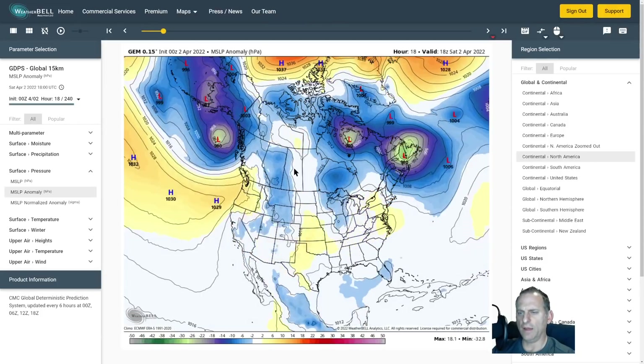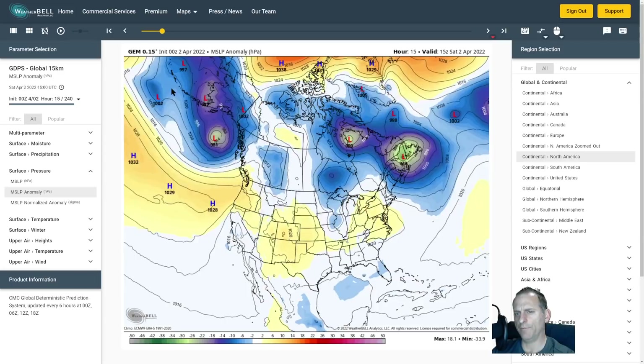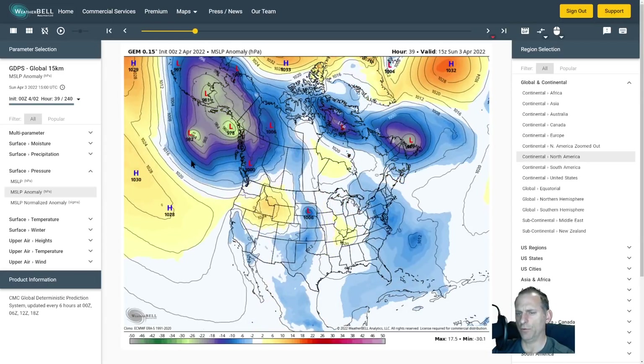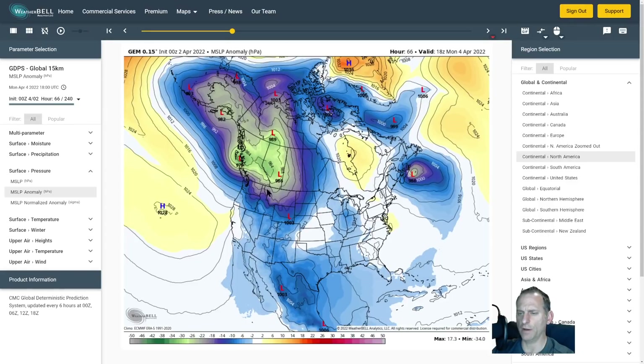Here's the Canadian model surface low out here over the Gulf of Alaska, then the main storm rolling across the Gulf of Alaska, just south of the Queen Charlottes and north Vancouver Island. Just a wicked gradient — these contours are four millibars each — four, eight, twelve, sixteen, twenty millibars from central BC towards portions of eastern Washington. Incredible gradient — should be pretty intense over there.